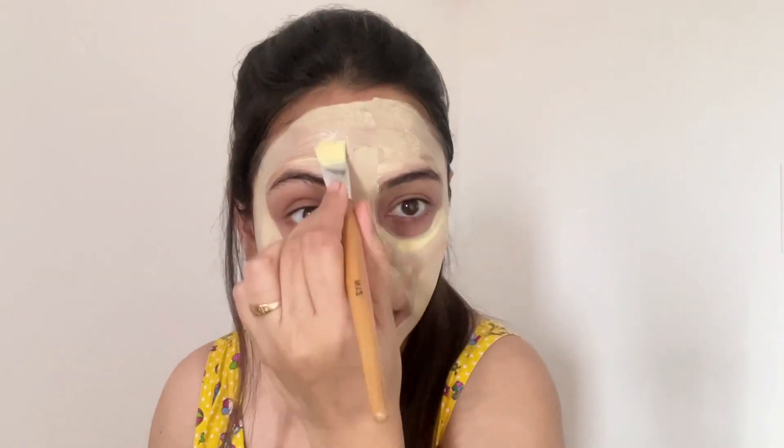My face is still damp and I am now applying this mask. Its application is very smooth and it smells really nice. I have evenly applied the face mask all over my face. I will keep it on for 10 to 15 minutes, let it dry, and then wash it off with plain water.